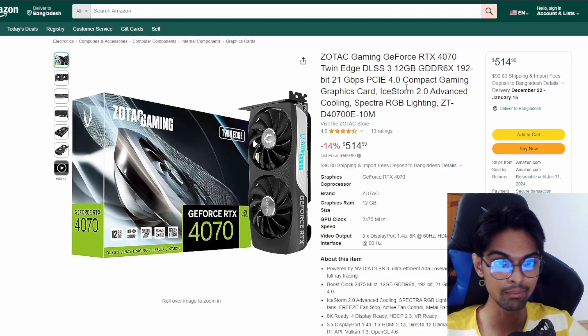We also have the Zotac Gaming GeForce RTX 4070, another top-of-the-line card. The pricing here is $514 USD, and it was around $600 before. So a 14% decrease - not huge, but not a bad amount either. Basically $500, which is not bad pricing.